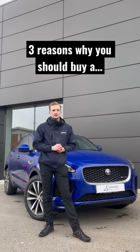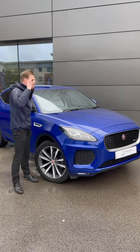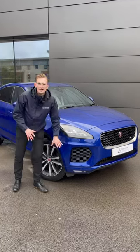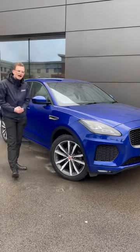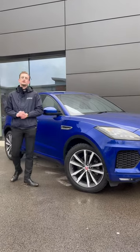Here's three reasons why you should buy a Jaguar E-Pace. The first thing on my list is the exterior design. It's beautiful. From the LED signature daytime running lights to the R-Dynamic body coloured bumpers, we have 20-inch alloy wheels which look really aggressive and the subtle HSC side badging on the side.